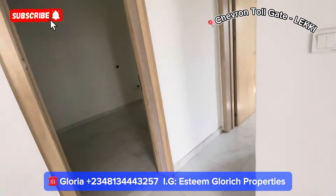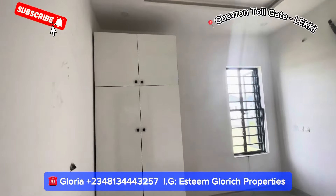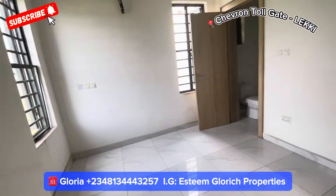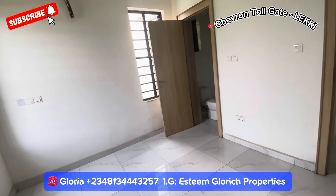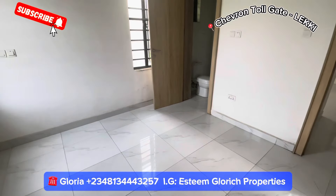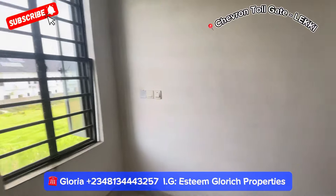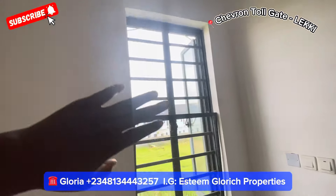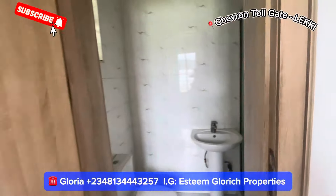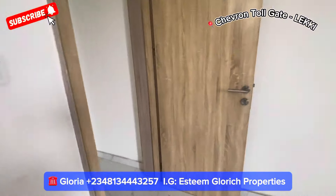Coming into this first room, we have a beautiful wardrobe. This room is sizable and can contain a four-by-six or six-by-six size bed, depending on how you arrange it. You can arrange your bed here and your wardrobe is here. It comes with two windows for ventilation, and here we have a beautiful bathroom in this room.